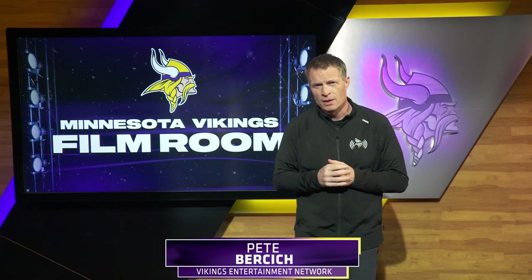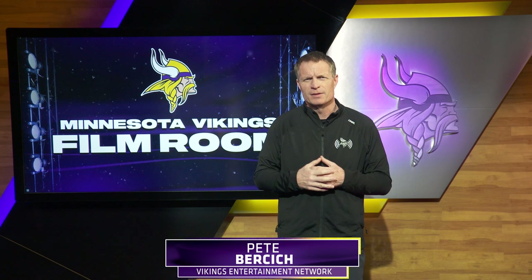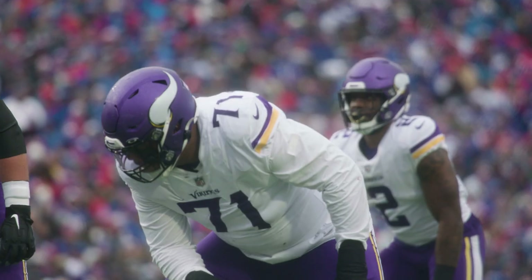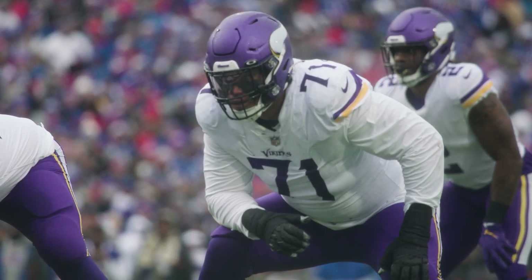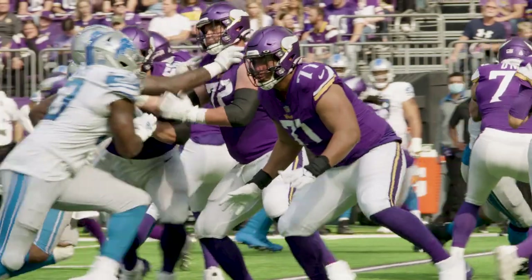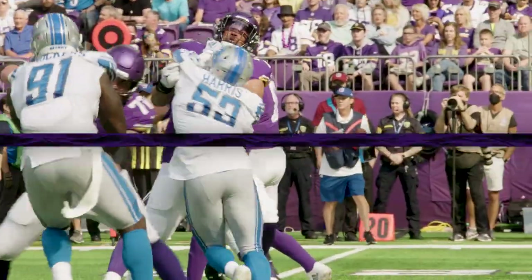Welcome back to a very special postseason edition of Vikings Film Room brought to you by the Vikings Entertainment Network. It's not too often we have the opportunity to talk about the guys that matter — the linemen, the offensive linemen, the defensive linemen. The Minnesota Vikings have a left tackle in Christian Darrisaw who's quickly becoming one of the better offensive tackles in the National Football League. Don't believe me? Let's put the tape on and prove it.